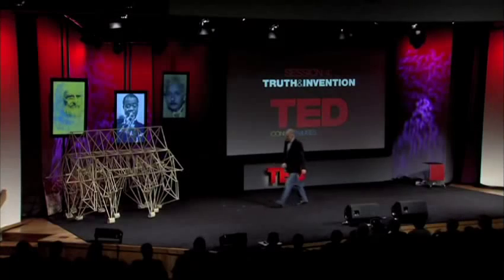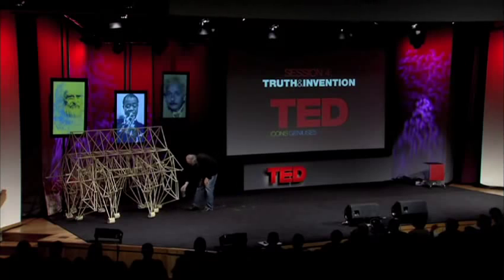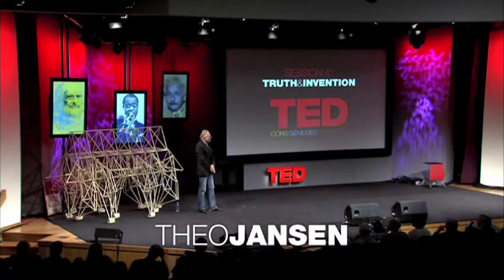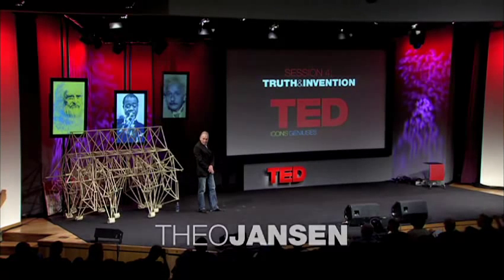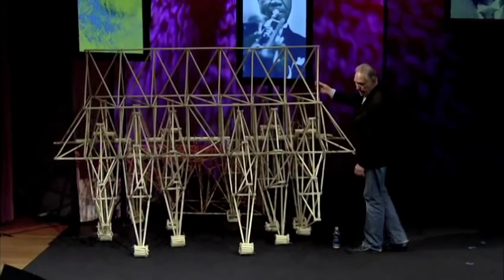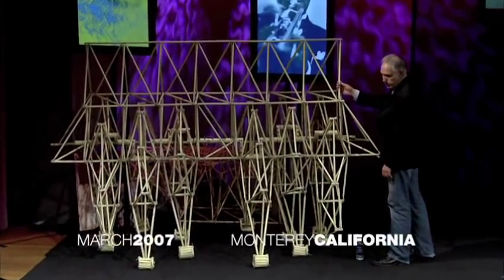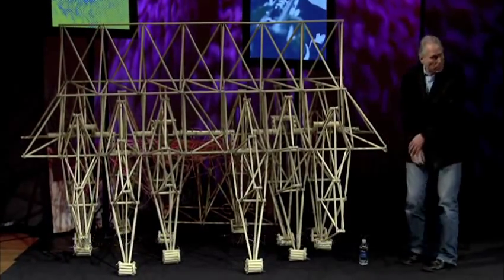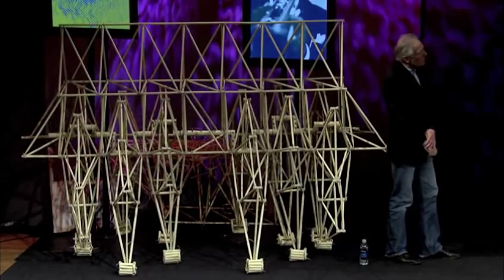I would like to tell you about a project which has started about 16 years ago, and it's about making new forms of life. These are made of this kind of tube — electricity tube, we call it in Holland. Eventually, these beasts are going to live in herds on the beaches.